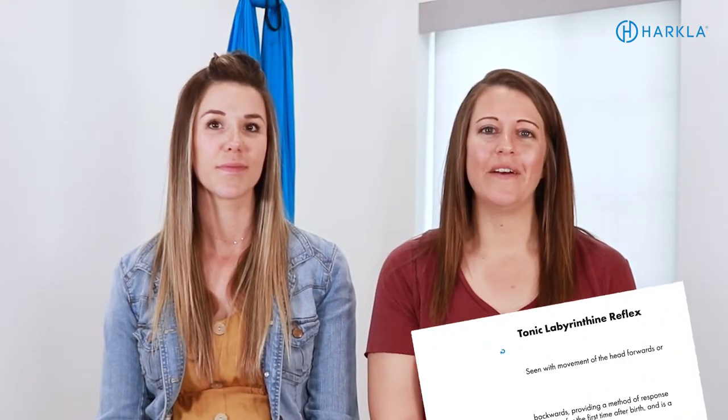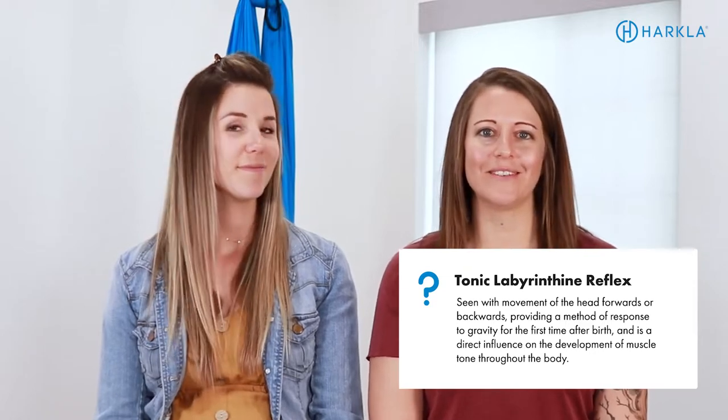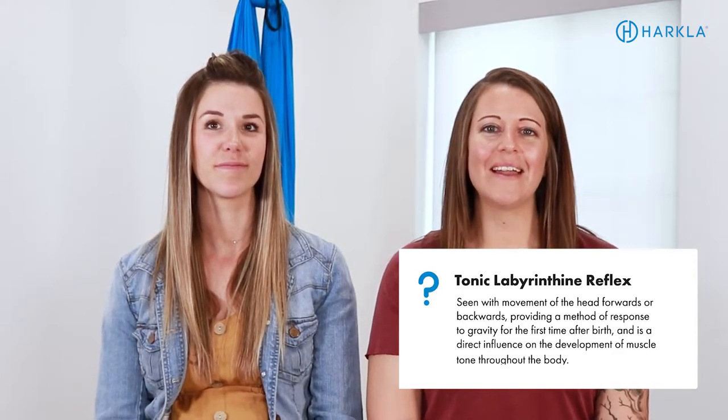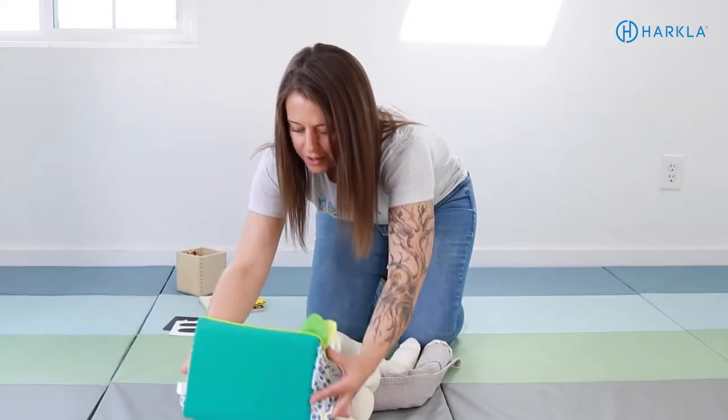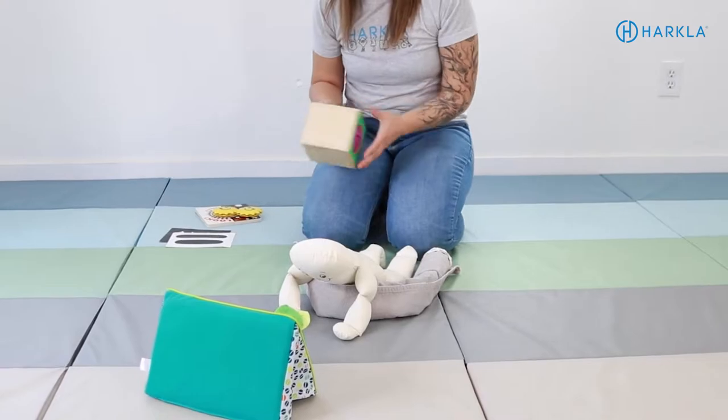The next reflexes we're going to talk about are the TLR, which is the tonic labyrinthine reflex, and the Landau. The activity for these two reflexes is super simple — it's just tummy time during waking hours. With your newborn infant, this is as simple as laying in a reclined position and having your infant on your chest, on their tummy, completing tummy time in that position. As the child gets a little older and can hold their head up with more control, you're doing activities on the floor while they're laying on their tummy — propping up mirrors or books in front of them to look at. It's very simple to address these two reflexes.